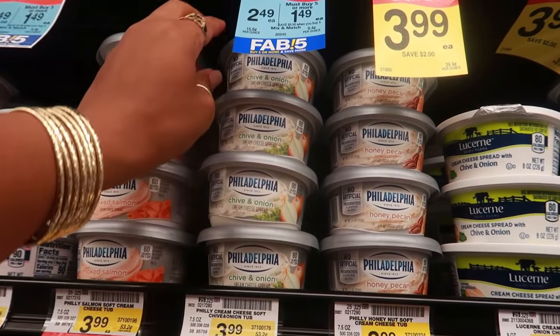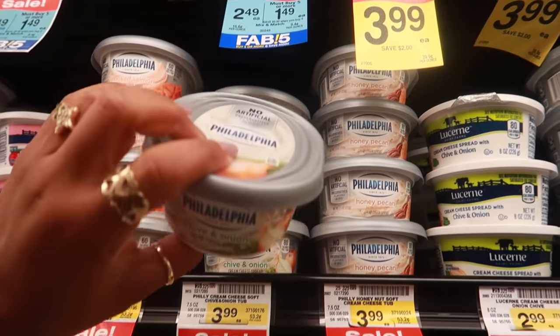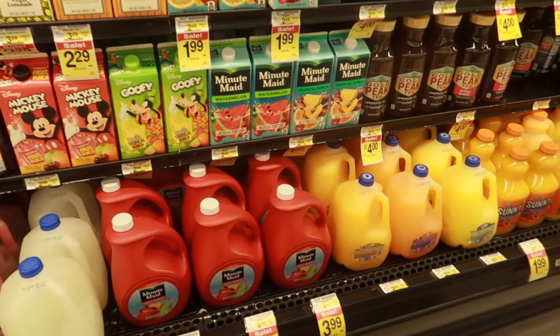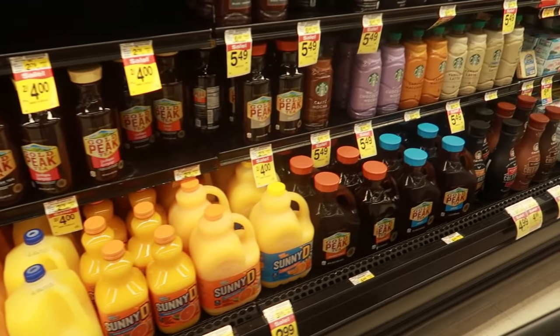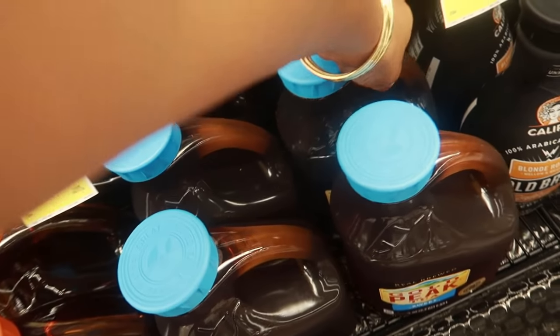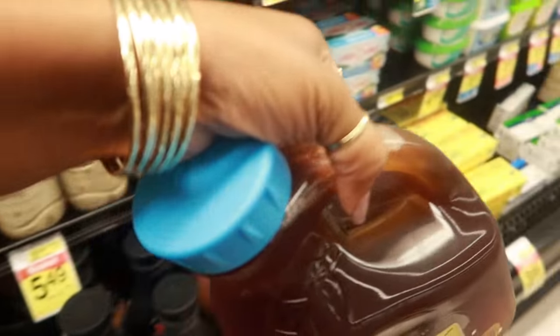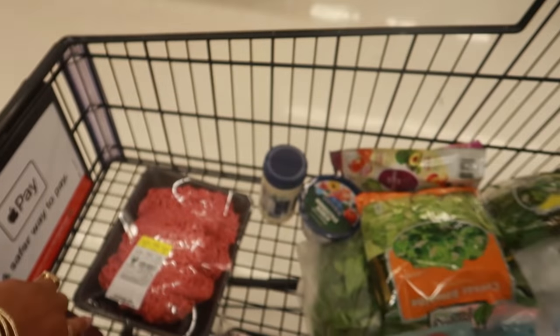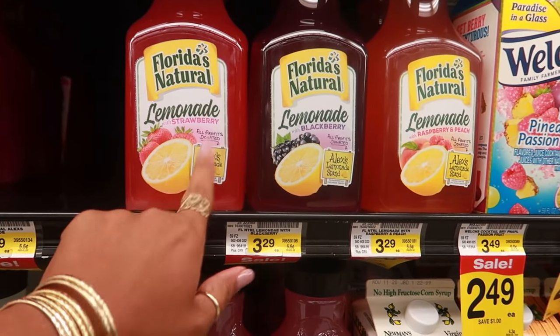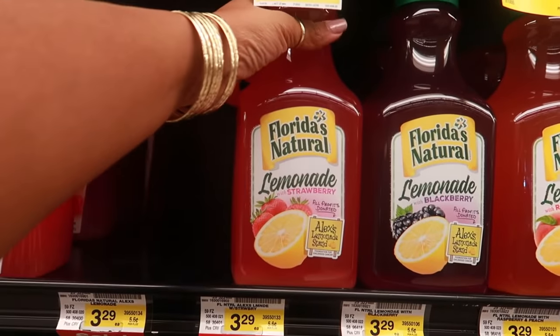I also wanted some chive and onion cream cheese to go with some of my cucumbers as a snack. I need some juice — preferably my tea. I think I'm gonna get the strawberry lemonade.